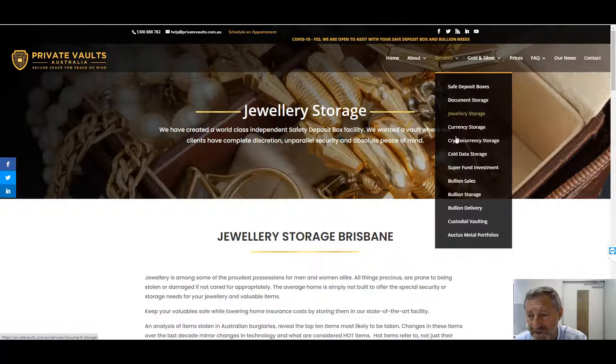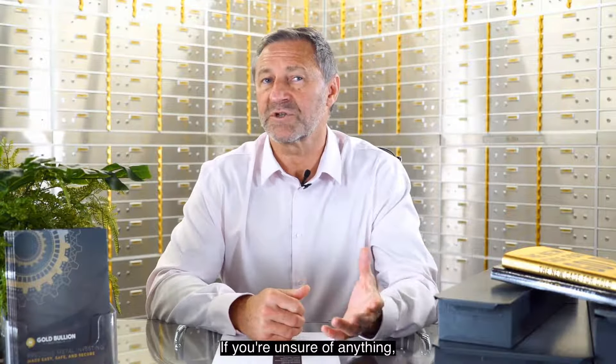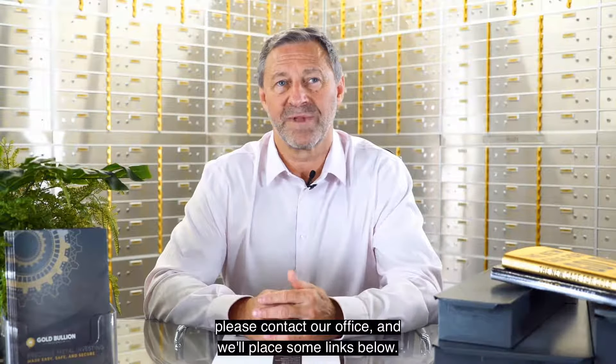I hope that just guides you on some of the services we can assist you with and offer. I hope you have a better understanding of the services we can offer you. If you're unsure of anything, please contact our office and we'll place some links below. Thanks for watching — I'll see you next time.